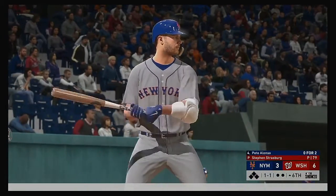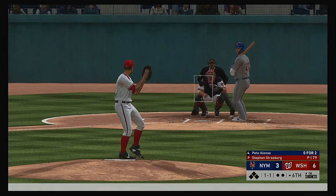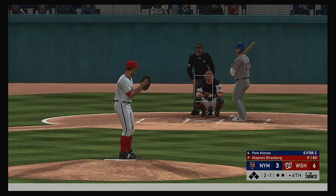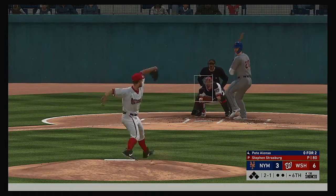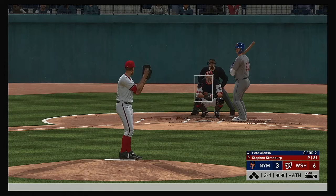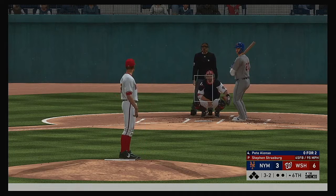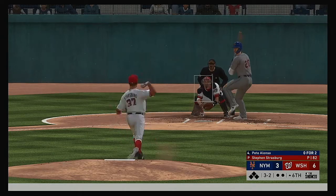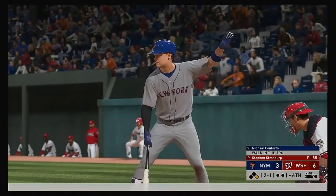New inning set to get underway — next to bat will be first baseman Pete Alonso. He can't keep the corner, behind 3-1. That's ball three and the Mets right now would take a leadoff guy on any way they could get it. Up to a 3-2 full count now. Tough pitch to lay off but he did — ball four, so the leadoff hitter's aboard to start the sixth.